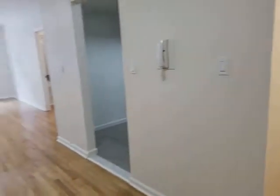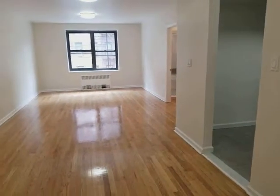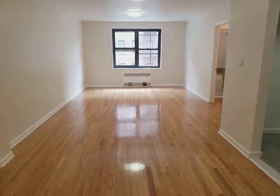Beautiful apartment. Elevator building, laundry in the building. You have banks, restaurants, and grocery shops very close to the 7 train. The apartment is very good price and gonna go very quick. If you want to view it, call me or text me so we can schedule a viewing.